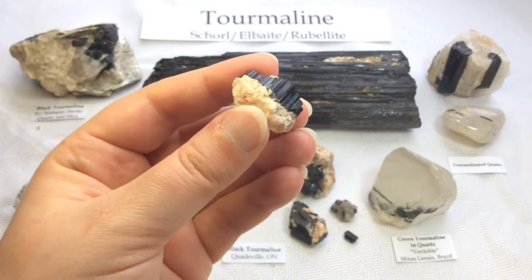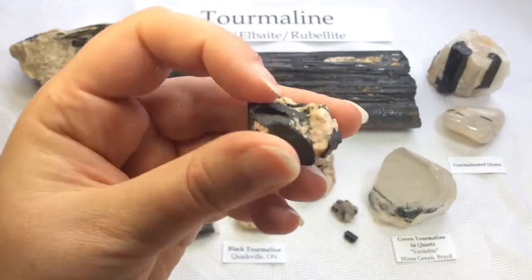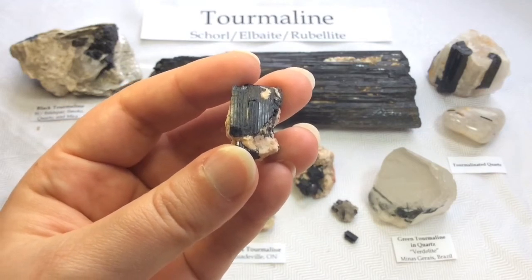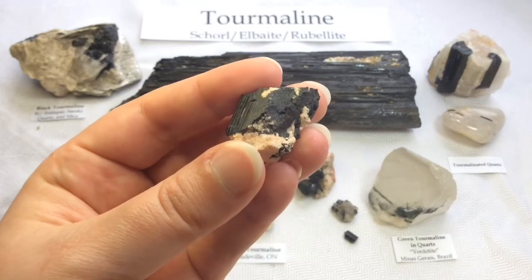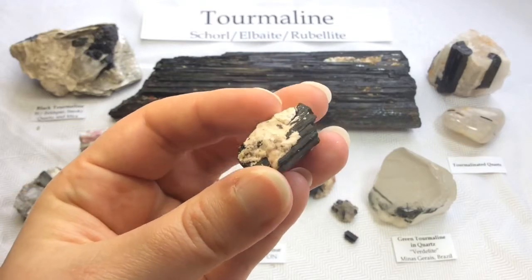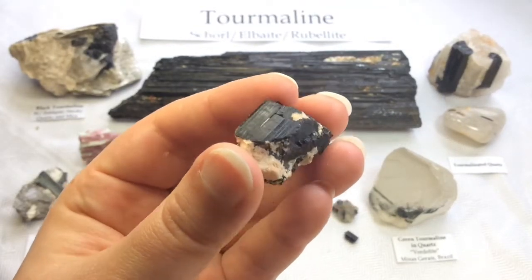Schorl is actually the sodium, iron end-member of the group of tourmalines. The name schorl has been documented, I believe, to 1400 AD. There was a village known as Skorl — it's now called something like Skorlo — in Saxon Germany. The village had a nearby tin mine that was looking for the mineral cassiterite, but it was documented that it also had black tourmaline there in abundance. That is the assumed earliest mention of it. I just love little historical tidbits like that — I find them so interesting.